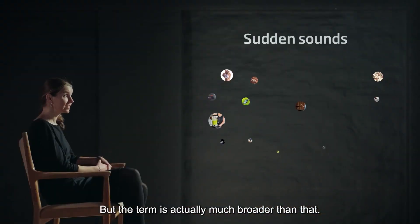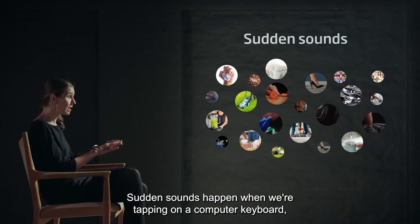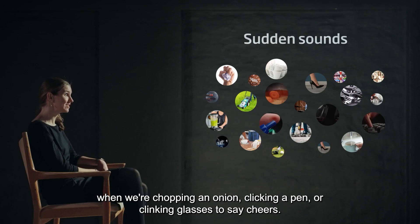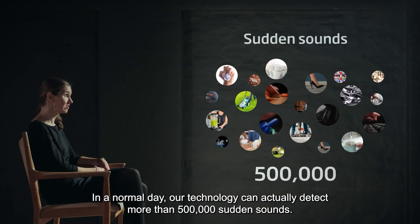But the term is actually much broader than that. Sudden sounds happen when we're tapping on a computer keyboard, when we're chopping an onion, clicking a pen, or clinking glasses to say cheers. In a normal day, our technology can actually detect more than 500,000 sudden sounds.